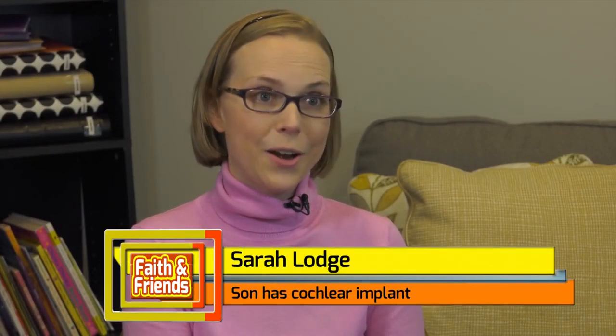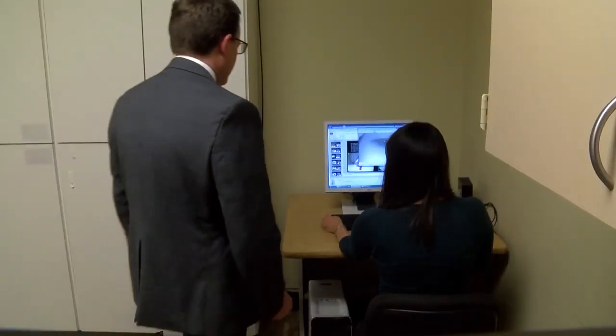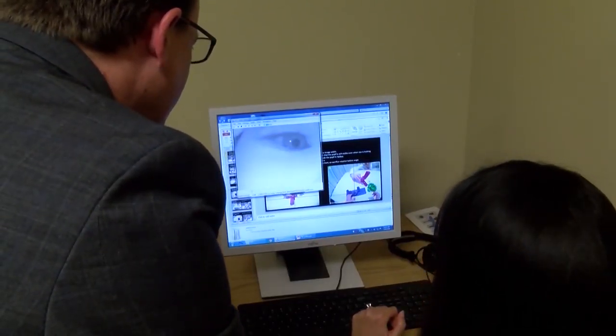We had never experienced communicating with a deaf person at all before our son was born. So it was interesting for us to learn how to communicate, and how to teach Logan how to communicate with us. Researcher Derek Houston says that's a common struggle for parents of deaf children.